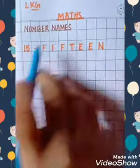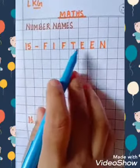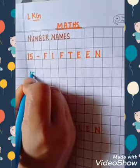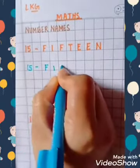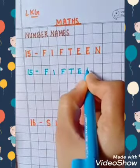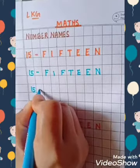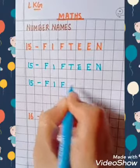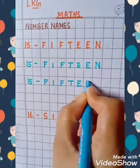Number name 15: F-I-F-T-E-E-N. Let's write 15, small dash, FIFTEEN.